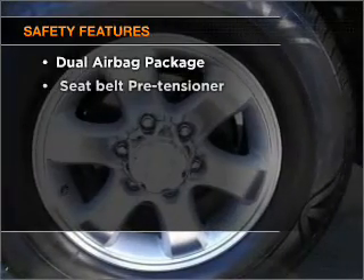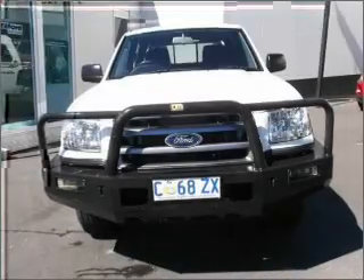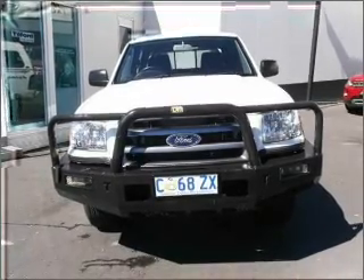It's important to be able to trust in the safety components of the vehicle you purchase. Contact us to get behind the wheel today.